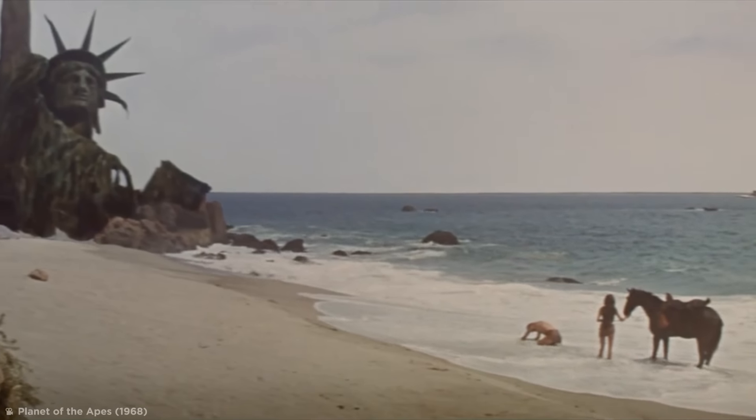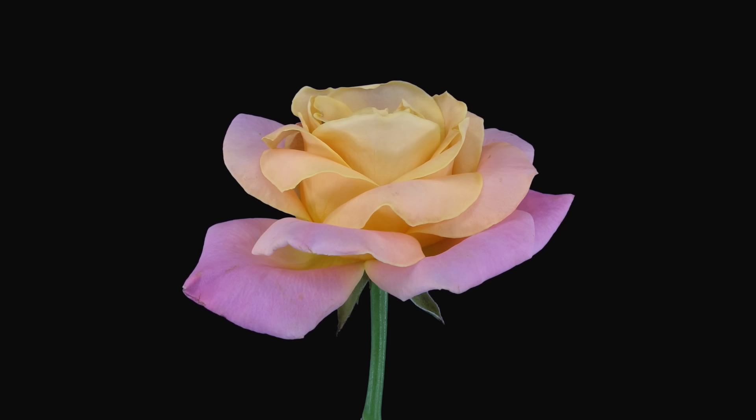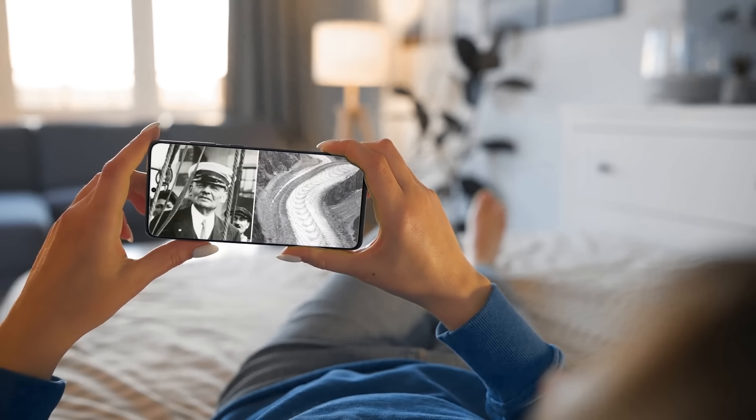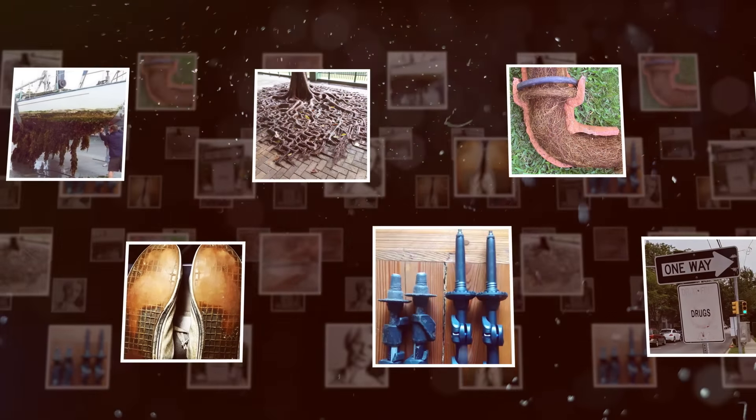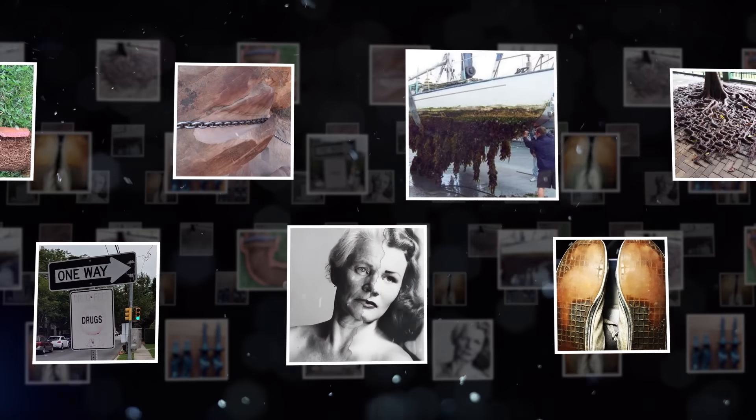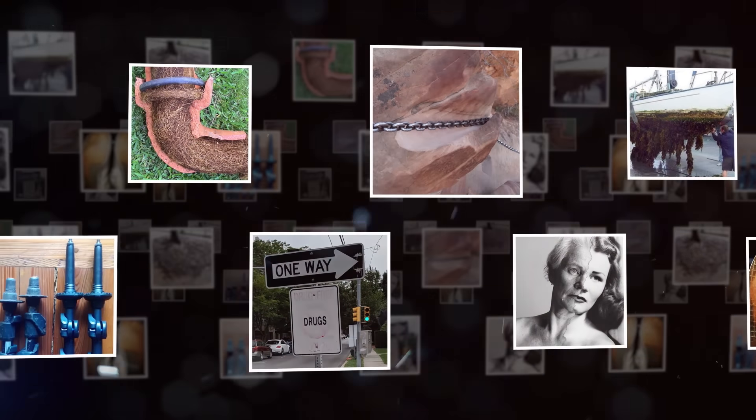No matter what it's made of, nothing escapes the hands of time. Although it's pretty hypnotic to see the effects of the days, months, and years on a variety of everyday objects. So following on from parts 1 and 2 of this series, let's take a look at even more amazing examples showcasing the incredible and inevitable power of time.